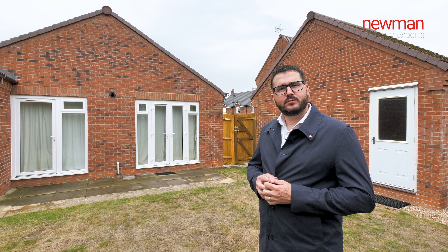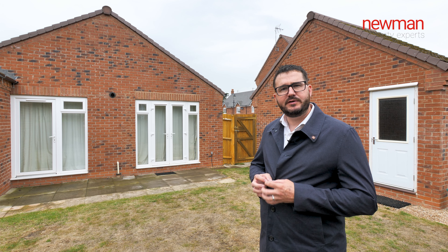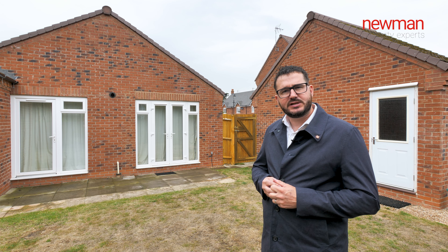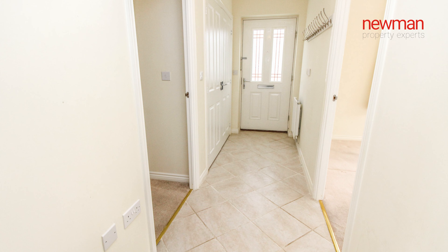This development was built some seven years ago by Taylor Wimpey, which means this property still has three years remaining on its NHBC guarantee. Upon entering the property you have a good-sized entrance hallway and there's a double storage cupboard.